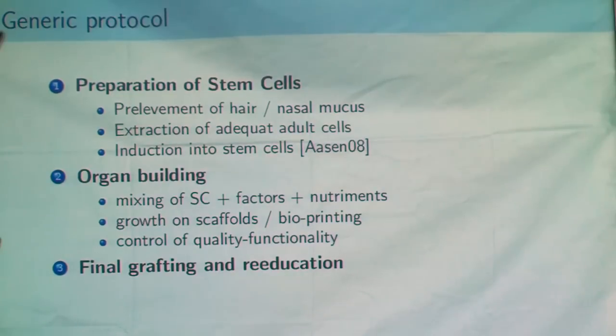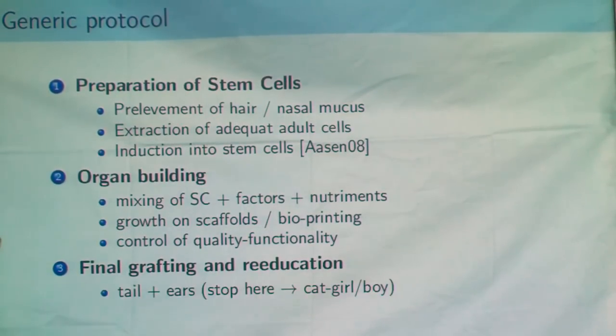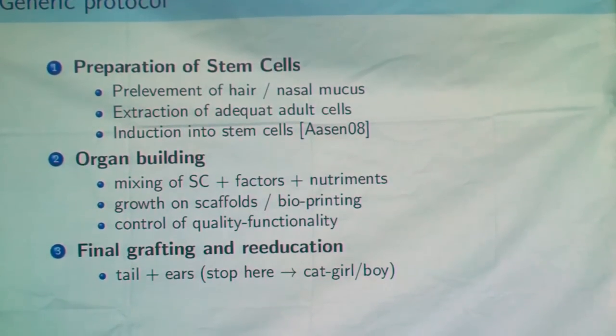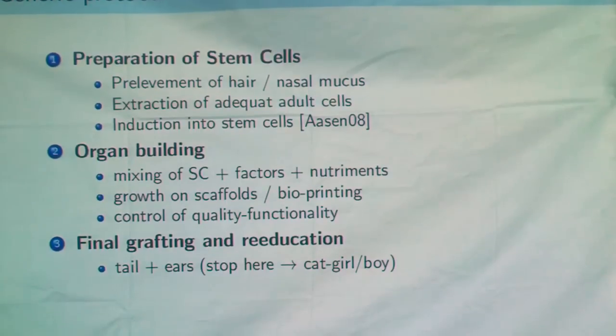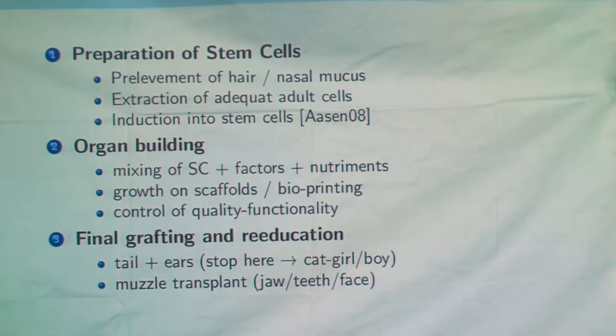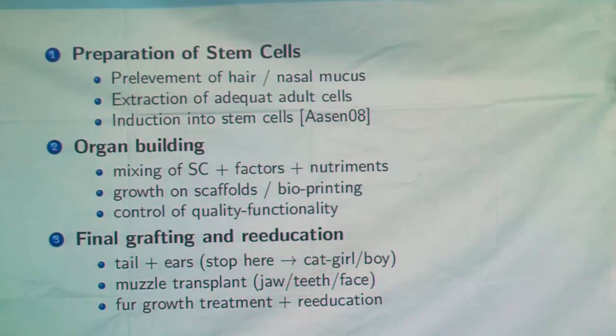You control the quality and functionality of the organs — making sure that muscles are contracting, nerves are conducting electricity, etc. Then you take the patient into the operation room to graft. First, the tail and ears — you stop there and you have a cat girl or cat boy. Then you have to transform the muzzle, accounting for about 24 hours of operation to do that. Then you can start the treatment to grow the fur on the modified human, and re-educate the patient for all the new buzzer-and-tape in order to get the working organs.